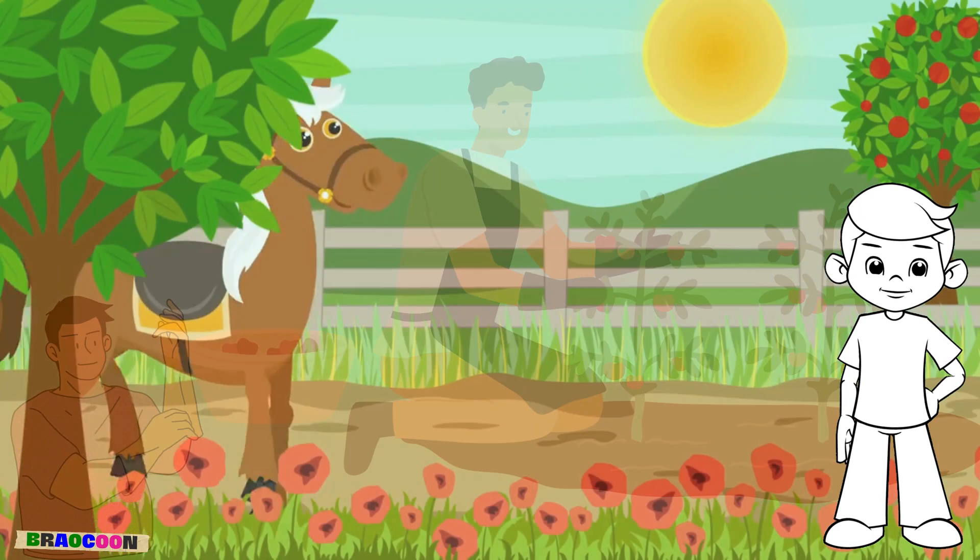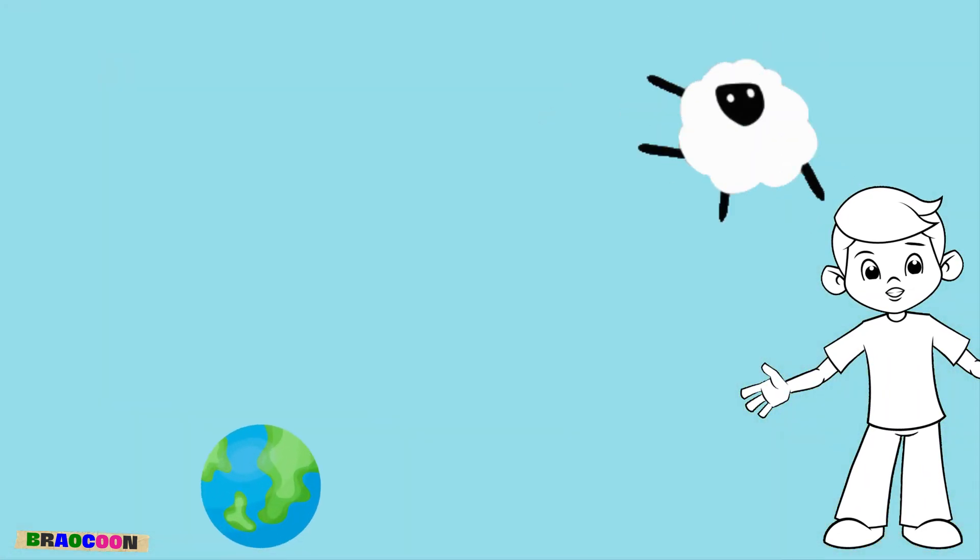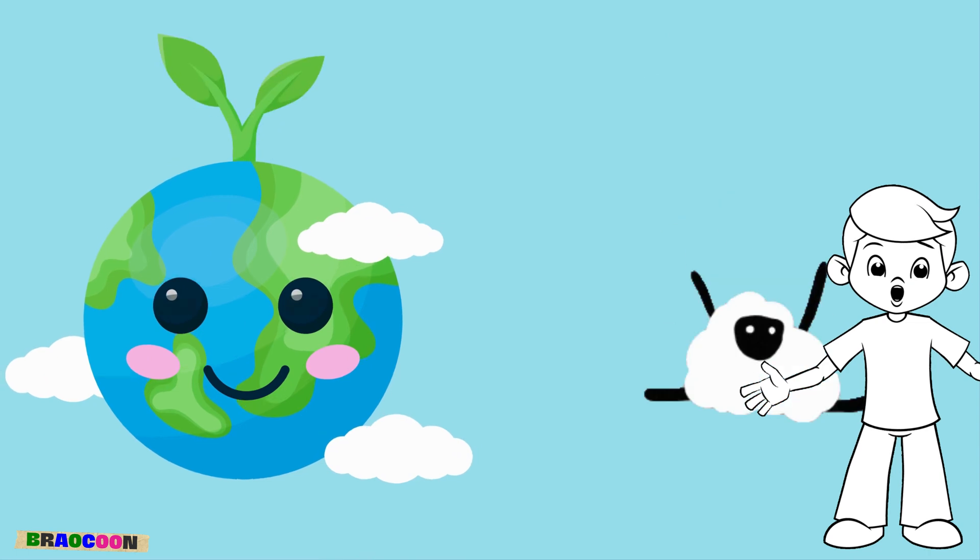So grab your gardening gloves, get set, and let's dig into the amazing world of plants, also known as the Plant Life Cycle.